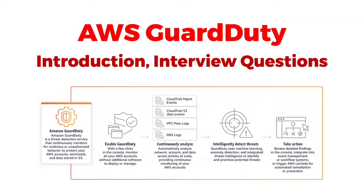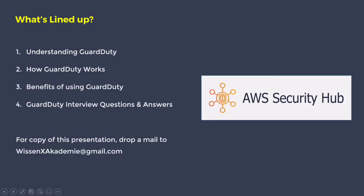Hello everyone, welcome to our session on AWS GuardDuty. In this session, we will discuss what GuardDuty is and how it works, what are its benefits, and then we'll discuss a few GuardDuty interview questions and answers. Let's get started.